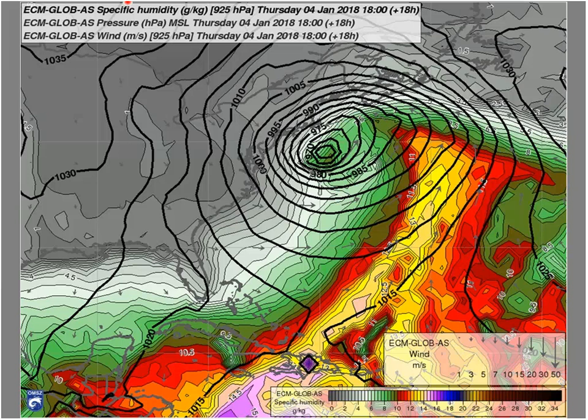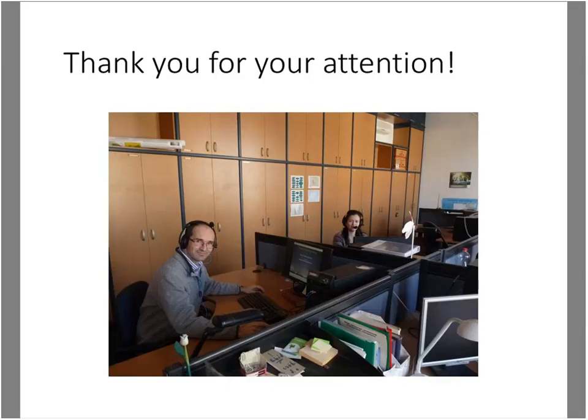I think that would be already the end of the presentation. Together with Marianne, we would like to thank you for your attention. Thank you for watching.